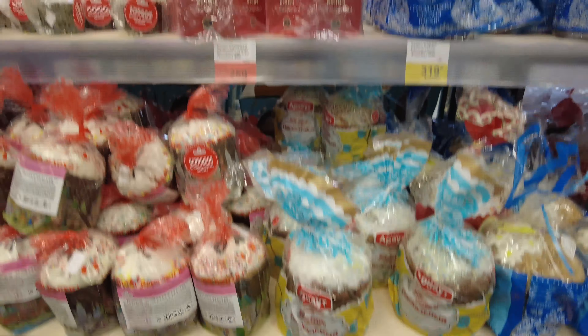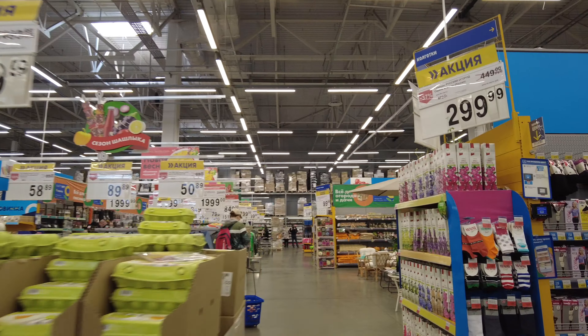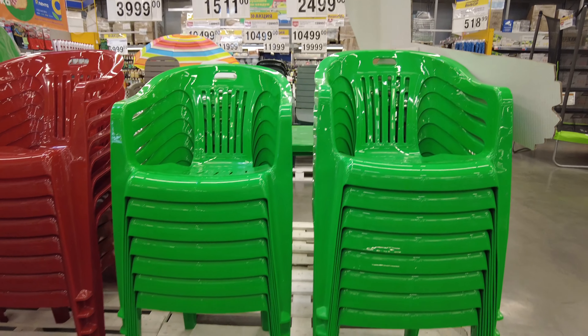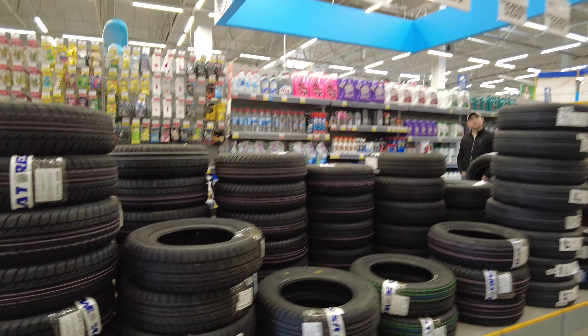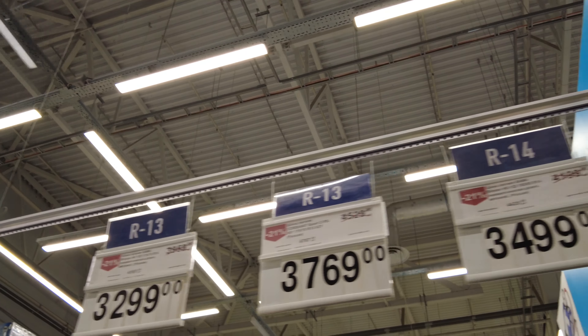I clearly remember the times when you could buy a pack of Heinz for 50 cents, but today, without discount, it costs more than one dollar. The Lenta grocery store has a wide variety of goods — from car products to clothes to food.